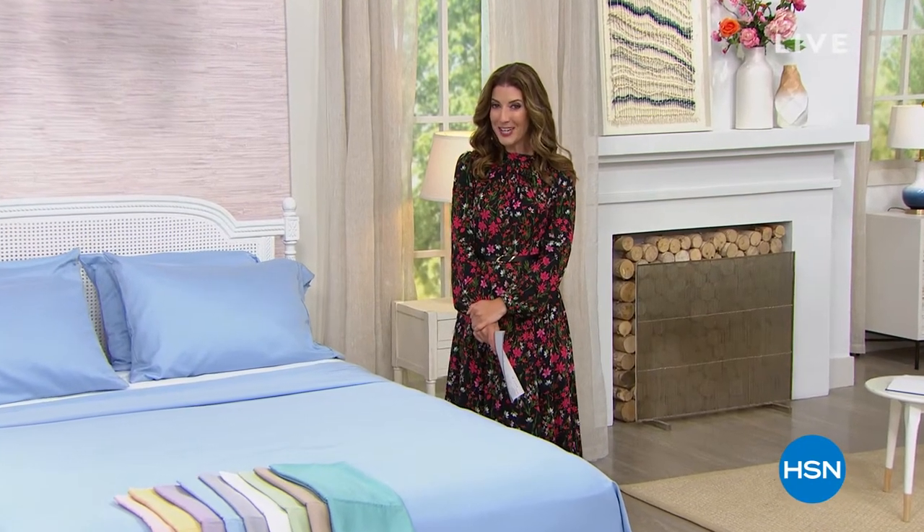Good afternoon and welcome to HSN. We are streaming live from our studios here in Tampa, Florida. My name is Sarah Anderson. We are here to help you out, especially with great essentials for around the house. Maybe you get to spend an extra hour in bed these days — why not do it on a great set of sheets? You're going to absolutely love our today's special.